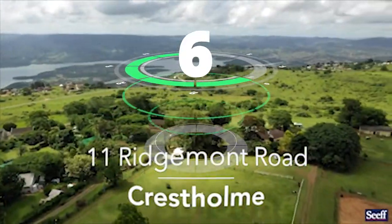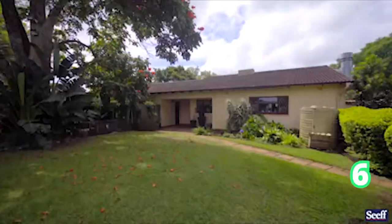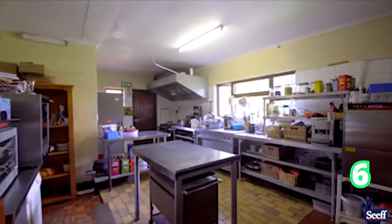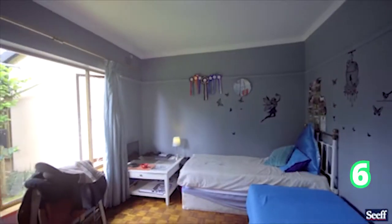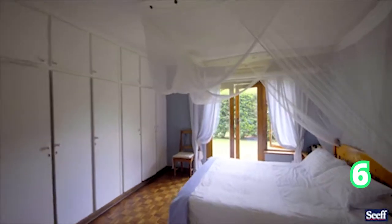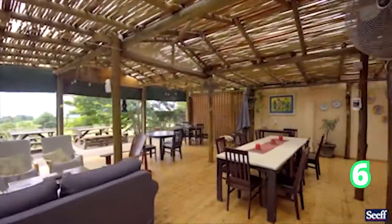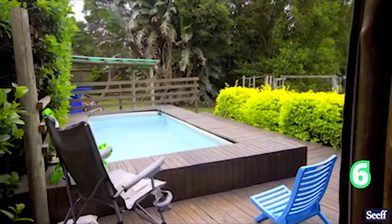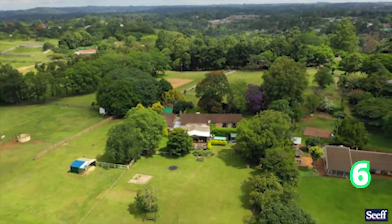Here we are in Crest Holm, still in Durban. As we can see from the shots above, this is a gorgeous, well-maintained home throughout, situated in a country estate. This gorgeous home has four bedrooms and two bathrooms, and as we can see, that amazing patio over there leads to more beautiful views in Crest Holm.